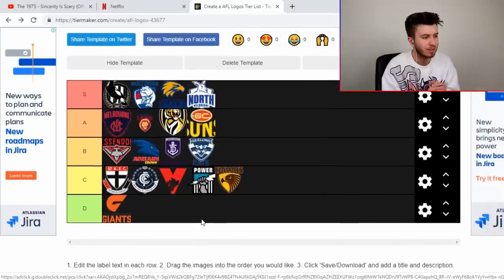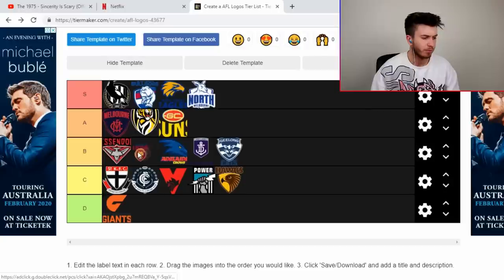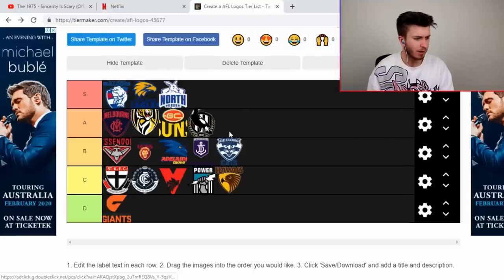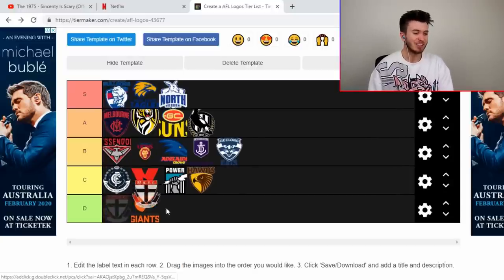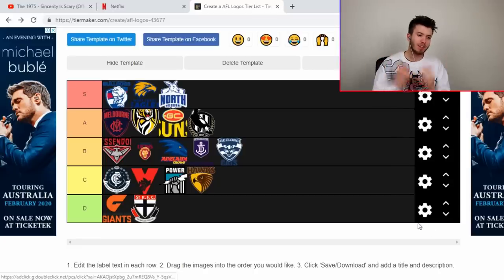Let me reshuffle a little bit. The Lions can drop, and maybe the Pies can drop as well from the God tier S section. The Saints is there for mine — I'm not saying the GWS logo and the Saints logo are bad because I genuinely don't mind both, but out of all the logos, if I had to order them gun-to-my-head style, I'd drop them down to the D. I'm happy with that.